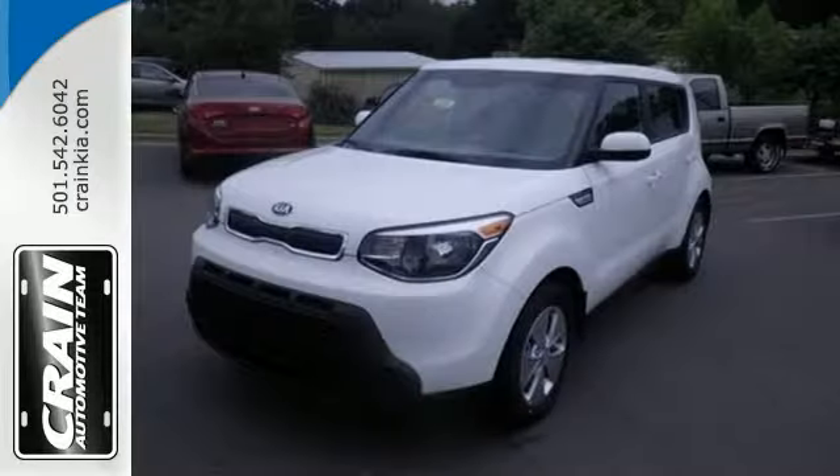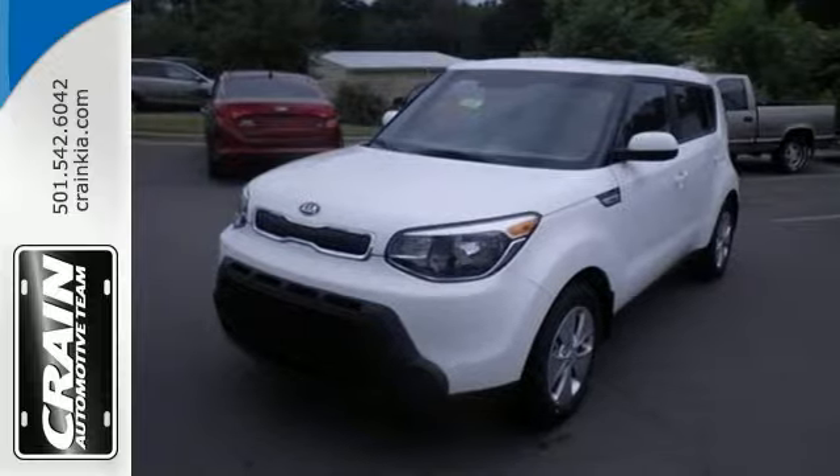Hurry in and take a look at this adept Soul today. Visit us anytime at craneteam.com.